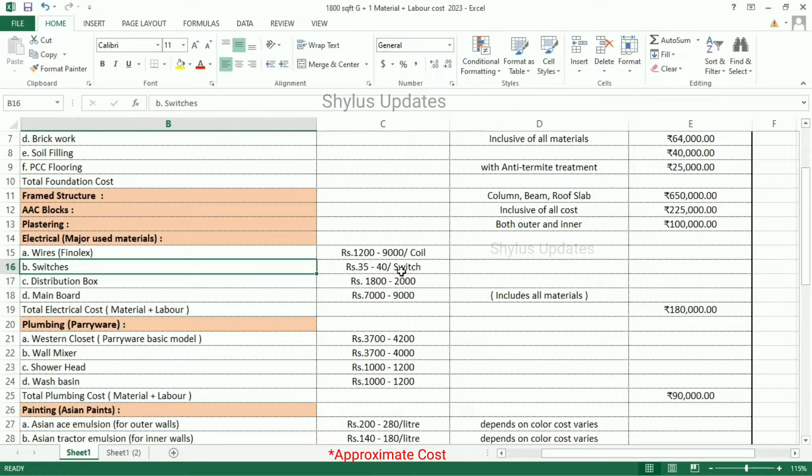Switches: Rs. 35 to 40 per switch. Distribution box: Rs. 1,800 to 2,000. Main board: Rs. 7,000 to 9,000. This cost includes all materials. Total electrical cost, both material plus labor, for this 1800 square feet G plus 1 house is Rs. 1,80,000.